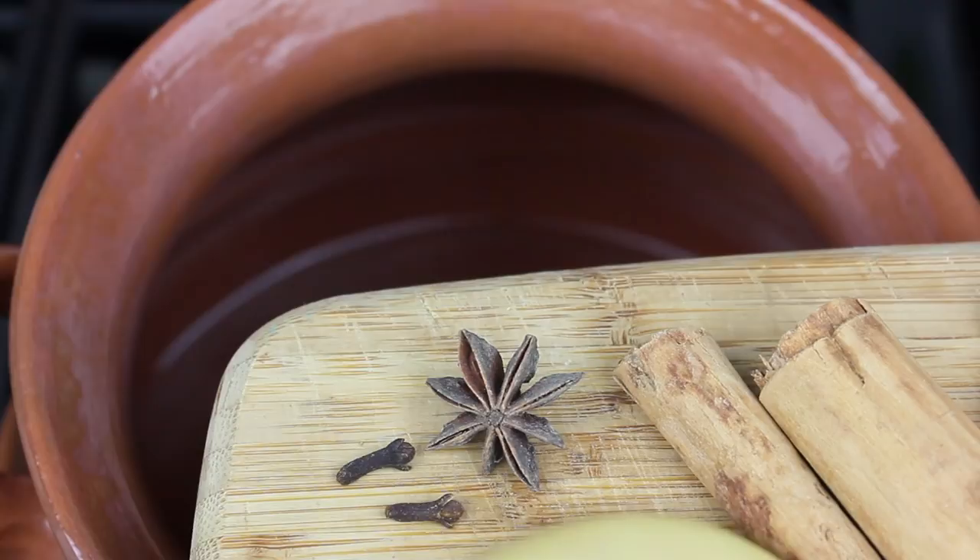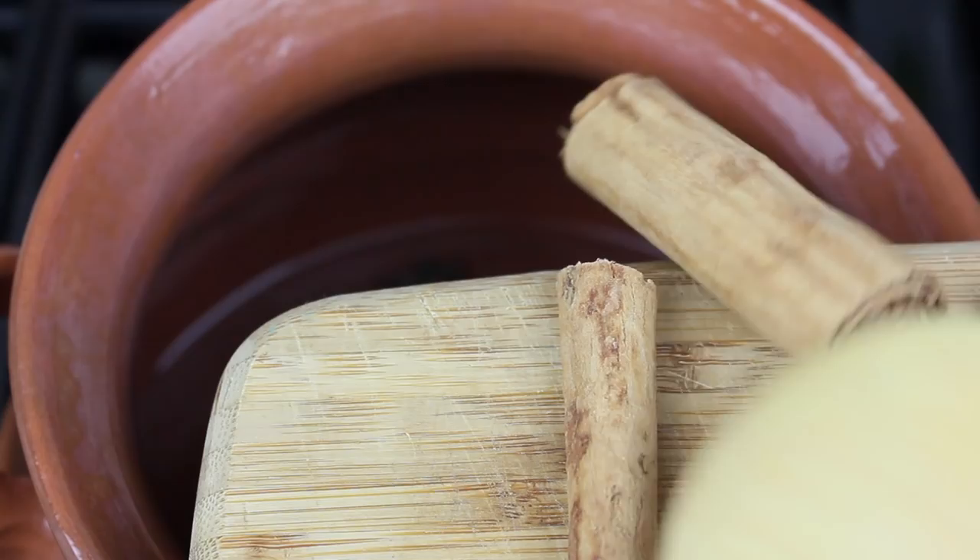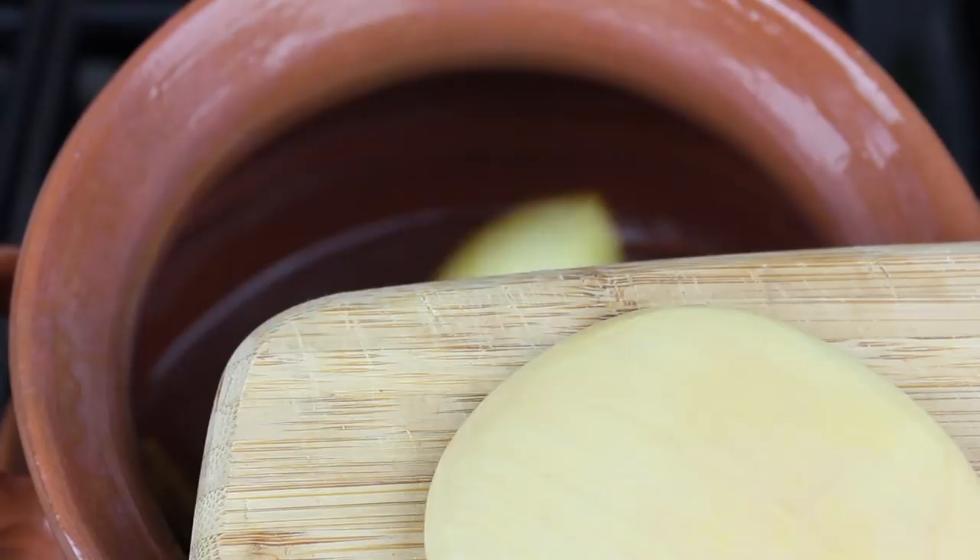If not, no worries. We're also going to add cinnamon and orange peel, which adds a nice touch. But if you don't have an orange, that's okay — it'll be fine without it. The next step is to add the piloncillo for that authentic Café de la Olla taste.